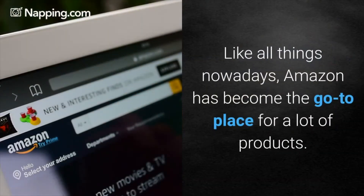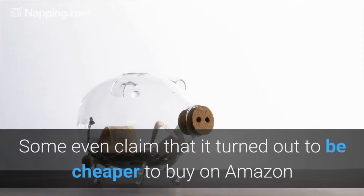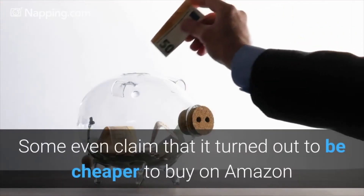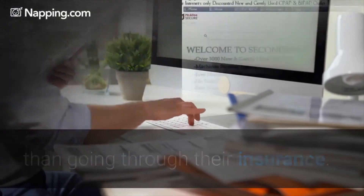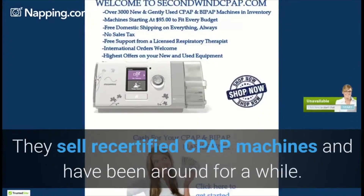Amazon. Like all things nowadays, Amazon has become the go-to place for a lot of products. Some even claim that it turned out to be cheaper to buy on Amazon than going through their insurance.